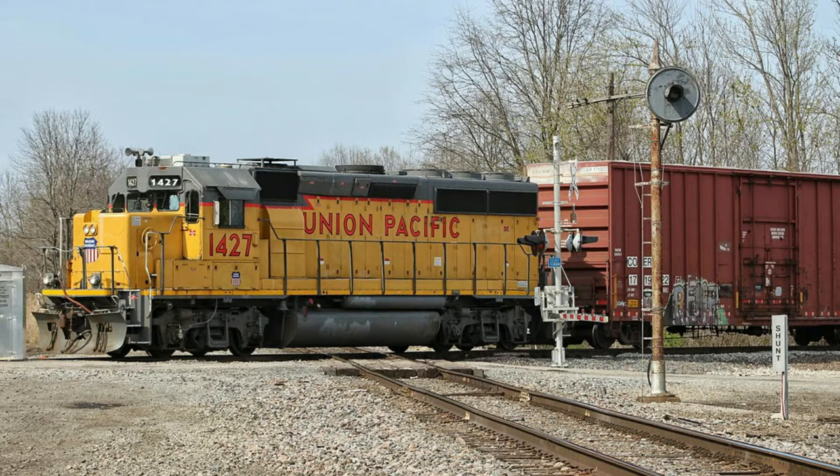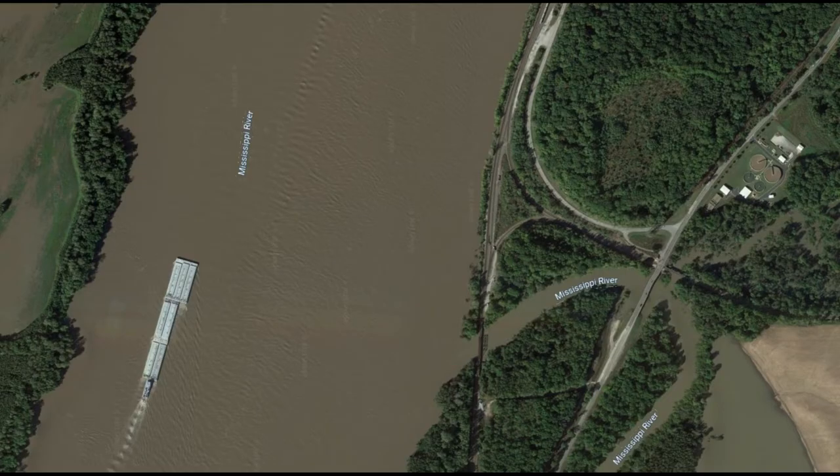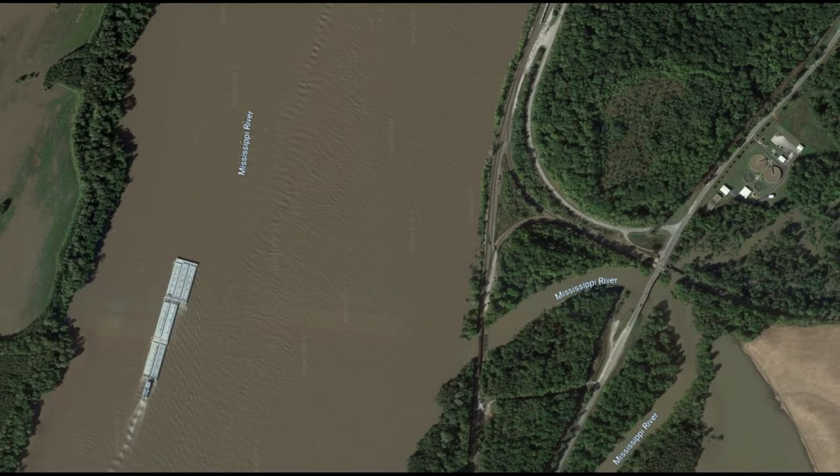This line is mainly only used for reroutes if the Mount Vernon Sub or Chester Sub are out of order. Right here is a shot of the Y. The tracks running north and south are the Mount Vernon Subdivision, and the two connection tracks running east and west are the Pinckneyville Sub. The line continues west, merges with the scene at Tamarola, then splits off heading back west, eventually ending up in Chester, Illinois, where the Pinckneyville Sub merges right next to the Mississippi River.